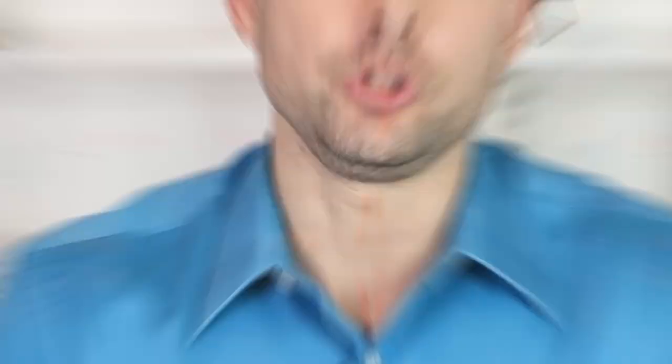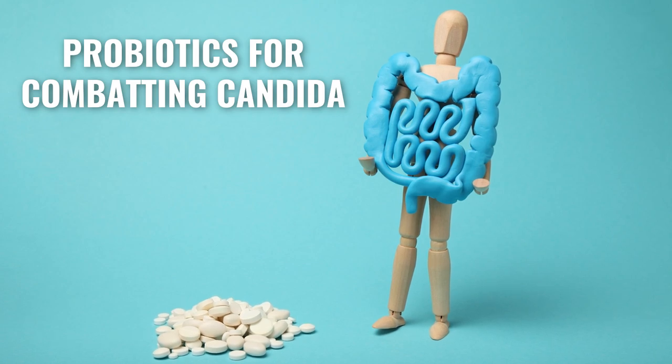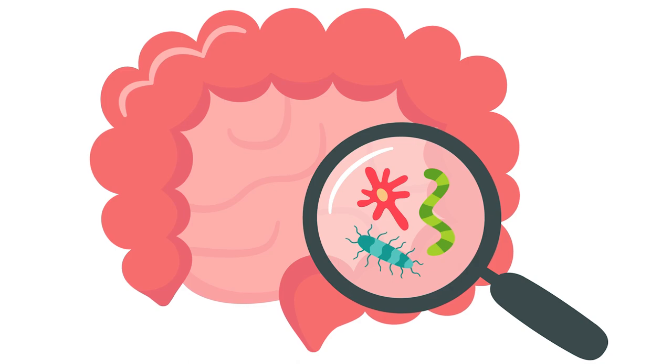We'd also use a probiotic to help balance out the microbiome. If you strengthen the microbiome, the candida cannot survive because the bacteria will fight it off. Using those two supplements together is important because when we work on these issues clinically, we need to get results quickly — nobody wants to deal with this for six months.